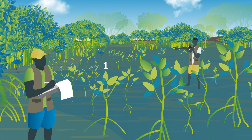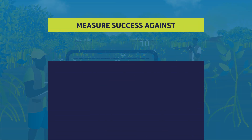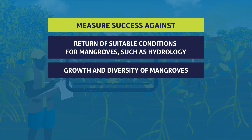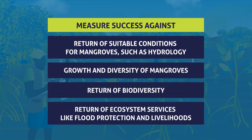In ecological mangrove restoration, measuring success is not done against the number of seedlings or trees that have been planted. Instead, measure success against the return of suitable conditions for mangroves — such as hydrology, growth, and diversity of mangroves — as well as the return of biodiversity and the return of ecosystem services like flood protection and livelihoods.